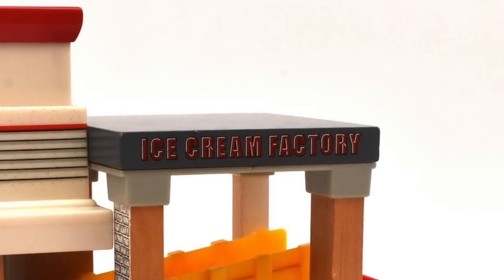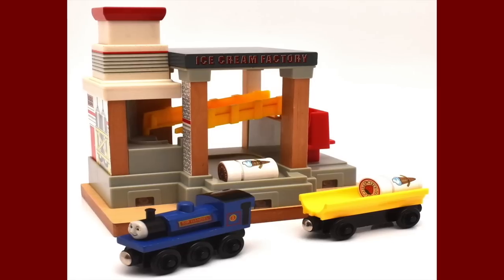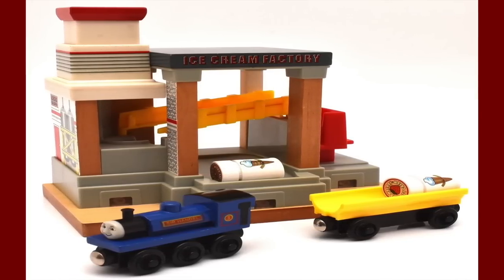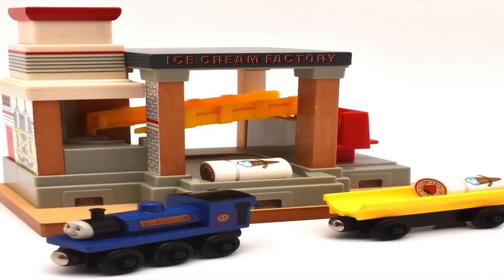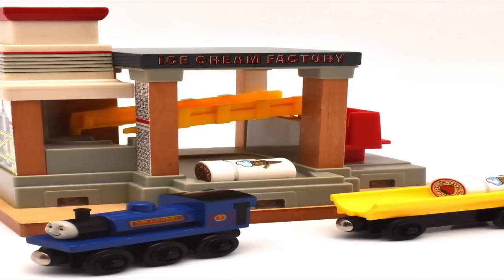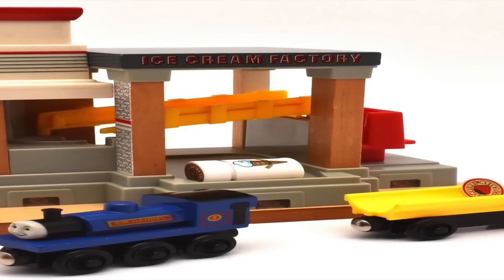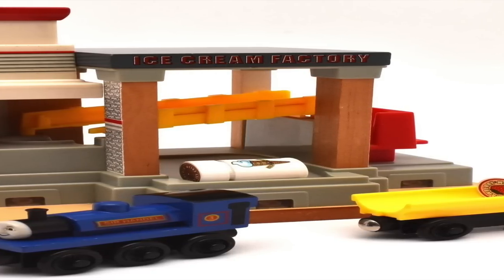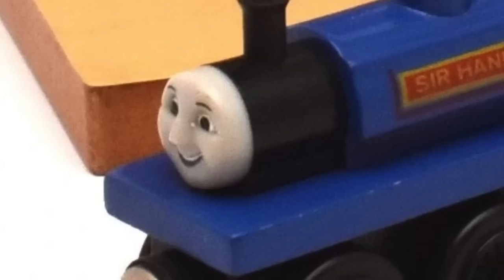At number four we have — seriously — an ice cream factory. Why does Sodor need an ice cream factory? People think Sodor is going bankrupt because of all the accidents, but I think it's because they make too many factories. Why do they need specific factories for all these different types of desserts? Why not just make one big giant dessert factory? Also, I don't know why this set comes with Sir Handel — why would they put the factory on the narrow gauge line? That's a bit strange and goofy.